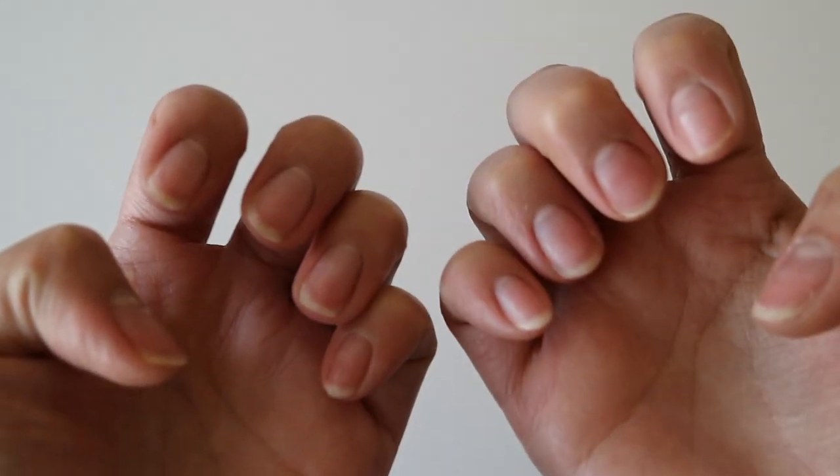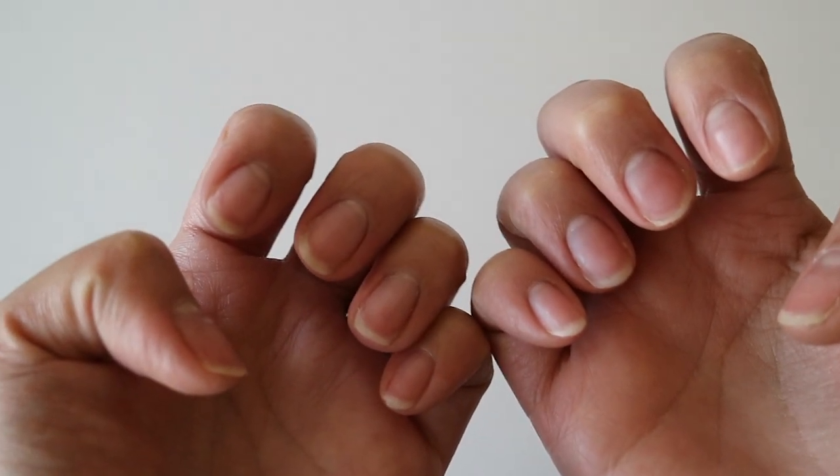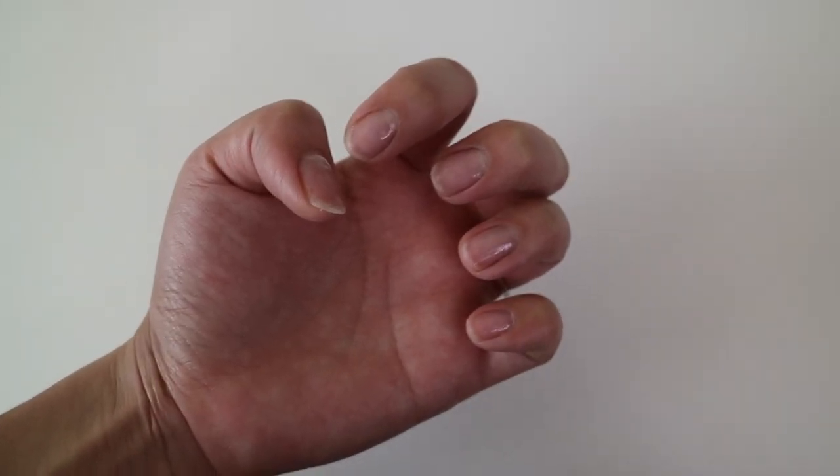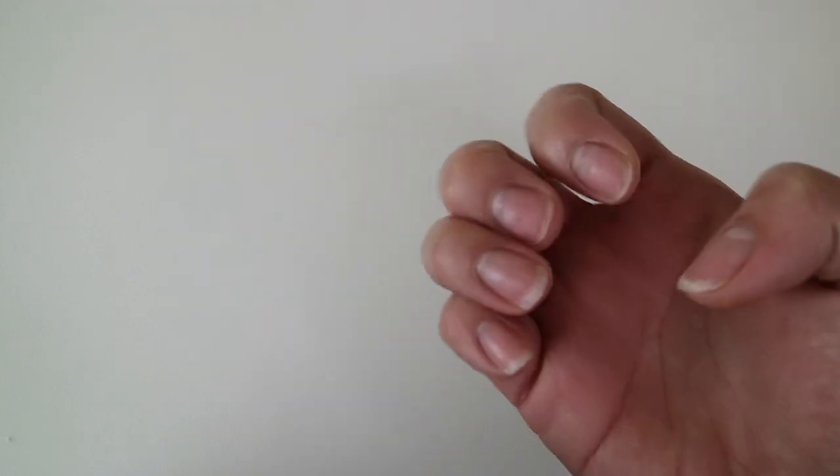After a week, this is how my nails look like. I repeated the same process for both of my hands for another week, and this is how my nails look like after two weeks of using these products.